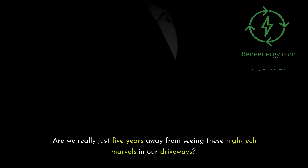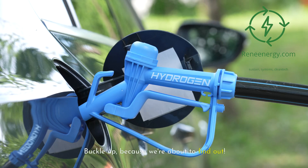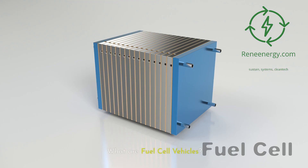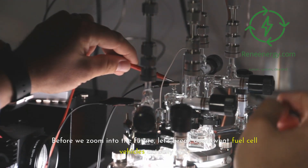Are we really just five years away from seeing these high-tech marvels in our driveways? Buckle up, because we're about to find out. What are fuel cell vehicles? Before we zoom into the future, let's break down what fuel cell vehicles actually are.